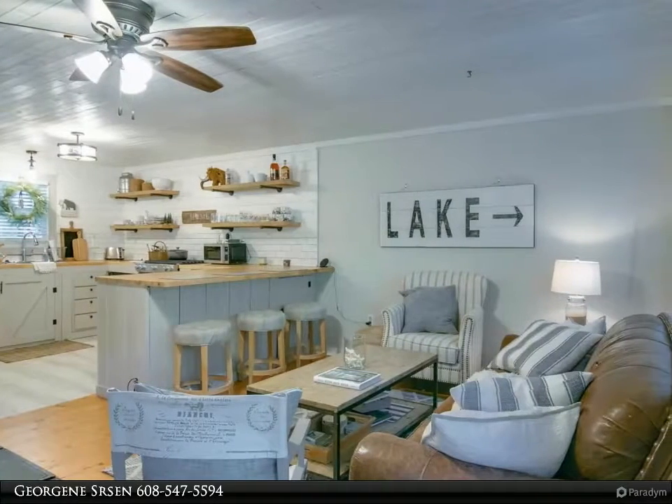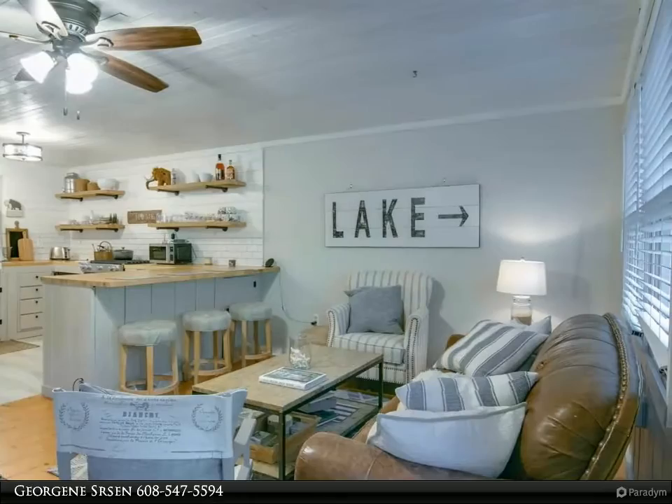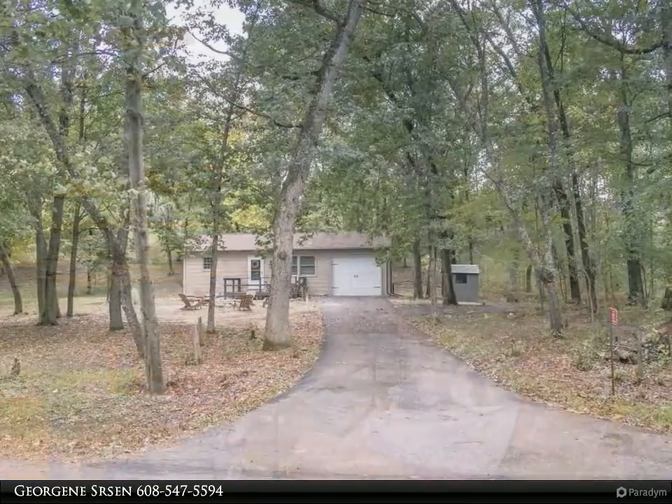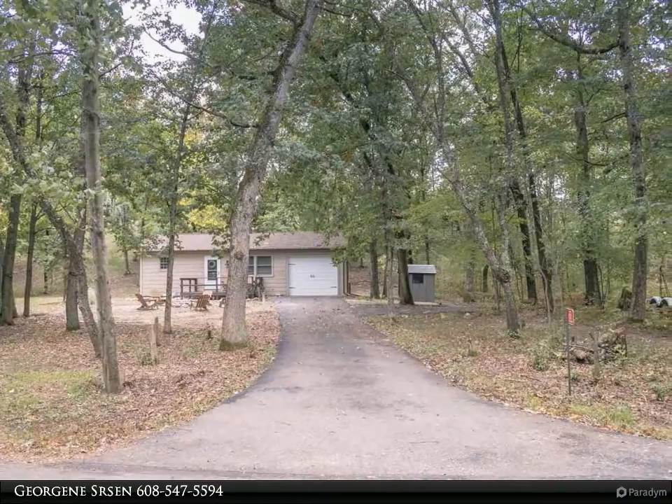This Coldwell Banker Advantage Property Video is presented by Georgene SRSEN. Quintessential North Cabin with deeded access to Lake Sherwood and use of the Beach Club area to dock your boat for the summer.